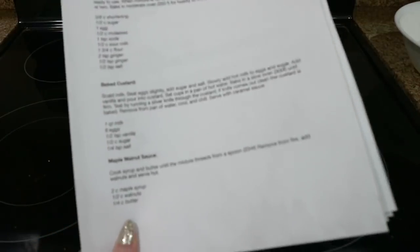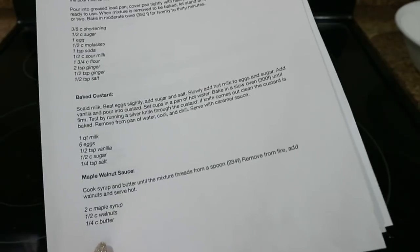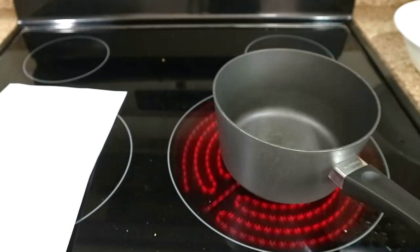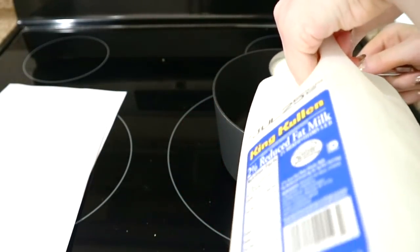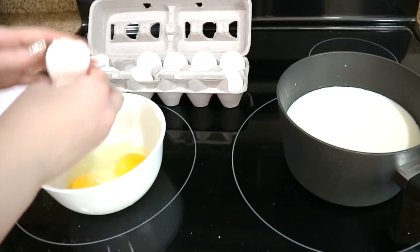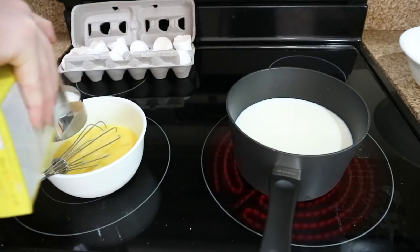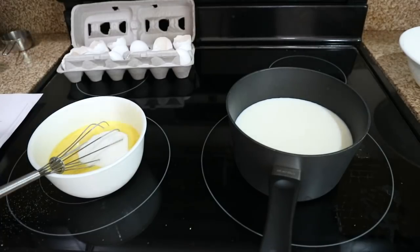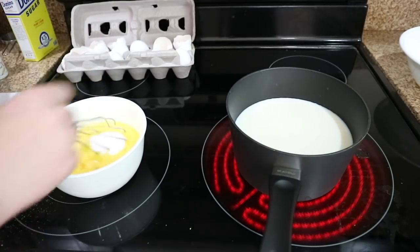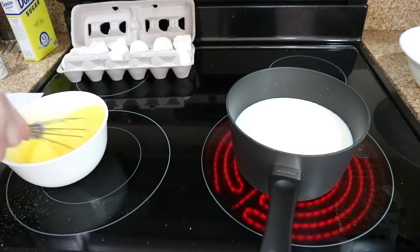Now I think I'm going to try making the baked custard. It says scald milk, beat eggs slightly, add sugar and salt, slowly add hot milk to eggs and sugar, add vanilla and pour into custard cups, set cups in a pan of hot water, bake in a slow oven at 300 degrees Fahrenheit until firm. So I guess I will start by scalding a quart of milk — that's four cups of milk heated to a high temperature. I'm just trying to combine the yolks with the whites because it said to beat eggs lightly, but I don't know what 'slightly' meant in 1930. It also requires a half cup of sugar and a quarter teaspoon of salt. I love these boxes of sugar — we usually get the bags at BJ's or Costco, but they're so vintage-looking. I kind of collect old magazines and you'll oftentimes see old Domino sugar ads in them — it's been around forever.